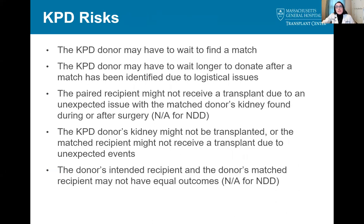There are some risks specific to kidney paired donation. It may take a while for the donor or recipient to find a match depending on their blood types, tissue typing, and other factors. Even once a match is offered, the donor may need to wait beyond the typical three-week period if logistical issues arise, such as their matched recipient getting sick or an OR being unavailable on the scheduled date. It's possible that the recipient may not receive a transplant if there is an unexpected issue with the matched donor's kidney found during or after surgery. The donor's kidney might not be transplanted, or the matched recipient might not be able to receive the transplant due to unexpected events. Finally, it's possible that the donor's intended recipient and their matched recipient may not do equally well after the transplant.